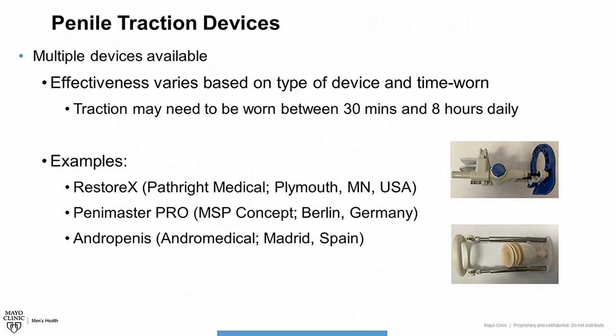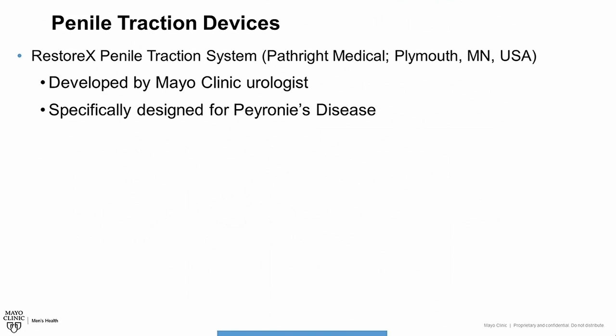Some examples of commonly used penile traction devices include the Restorex device, the Penimaster Pro, and the Andropenis. It is important to emphasize that no study has directly compared these traction devices with one another. Several years ago, a urologist at Mayo Clinic worked with engineers here to develop what is known as the Restorex Penile Traction System. They designed this system to specifically address shortcomings with some of the other available devices, and it was specifically designed for patients with Peyronie's disease.